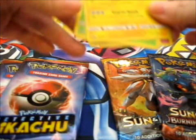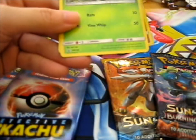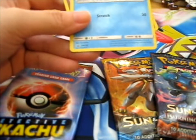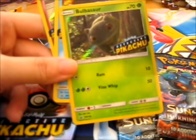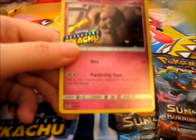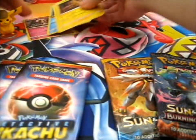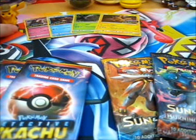You got Detective Pikachu SM-170, SM-198 for Bulbasaur, SM-199 for Psyduck, and SM-200 for Snubbull. Let's put those off to the side. We have three Detective Pikachu packs, and two additional — Sun and Moon and Burning Shadows — as I said before.